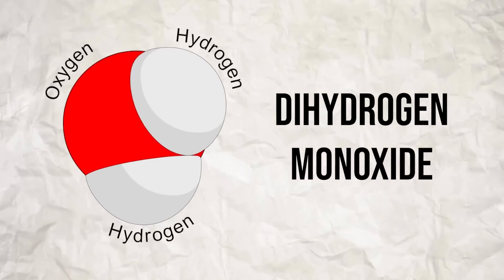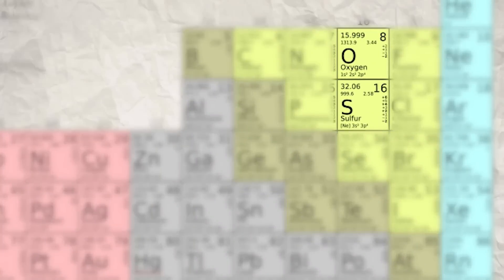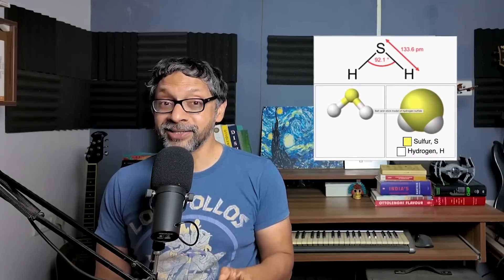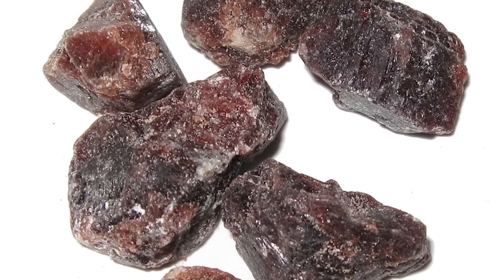Dihydrogen monoxide, or as influencers call it, a chemical, is quite possibly the most remarkable molecule in the universe. Let us compare H2O with its closest cousin, H2S. Sulfur is just below oxygen in the periodic table and therefore should have pretty similar properties. But hydrogen sulfide is a gas and it is the smell of Kala Namak in Chaat Masala.